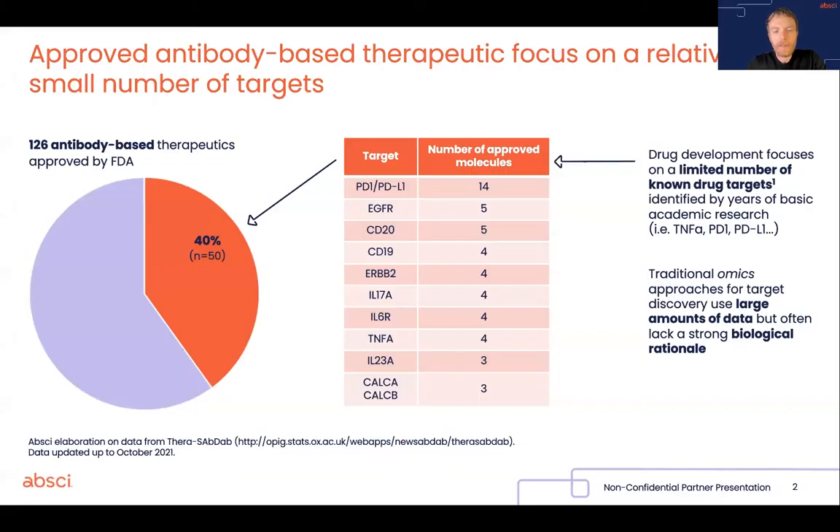So the problem we are trying to solve is the following. If you look at all the therapeutic antibodies approved by the FDA at the moment, about 40% of them — so a very large fraction — focus on a relatively small number of drug targets. Now, this phenomenon can have multiple explanations,